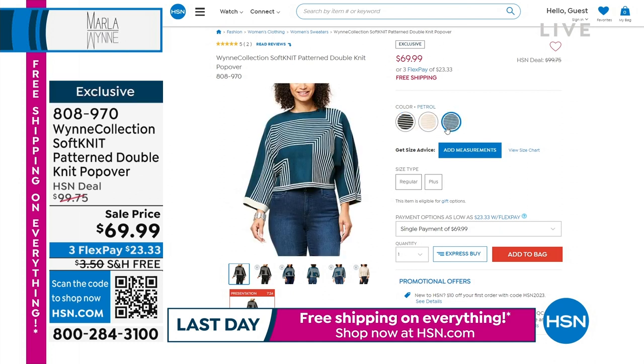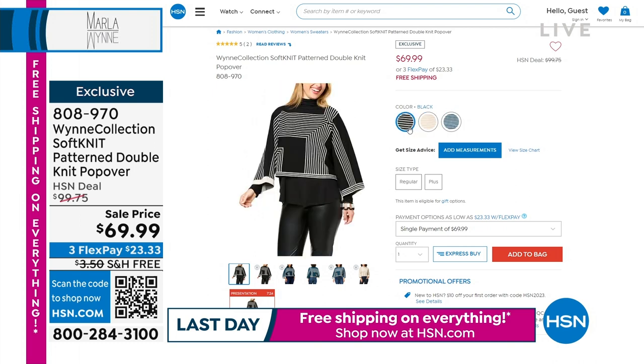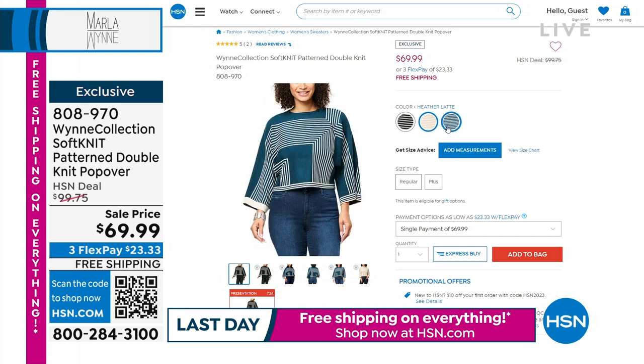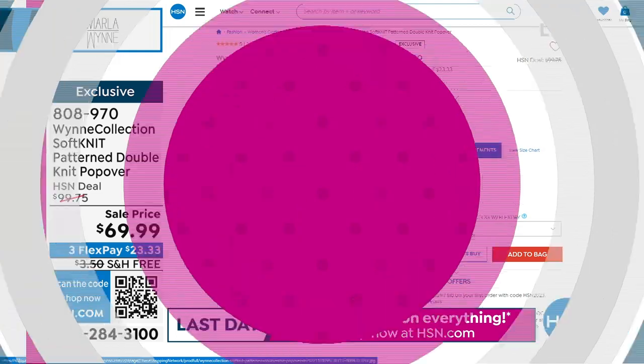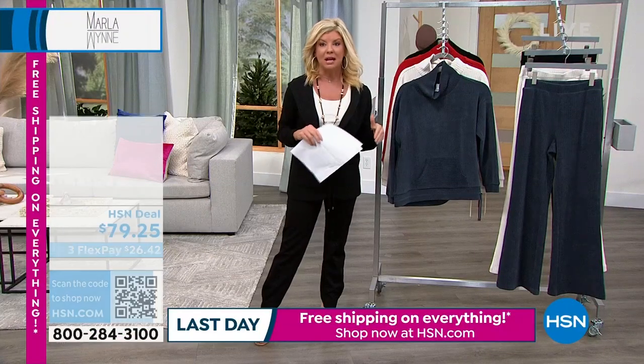I love her little crop tops like this. Today we're offering this at $69.99 in the soft knit. It feels so good on; the colors are beautiful. You can color coordinate back with the entire collection — go back and get a trouser in the exact same color. They're calling that the petrol collection, so you can really build on it.